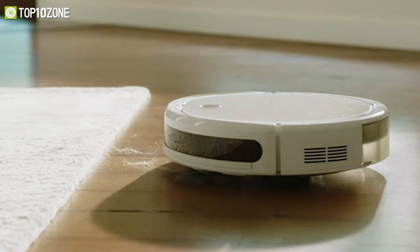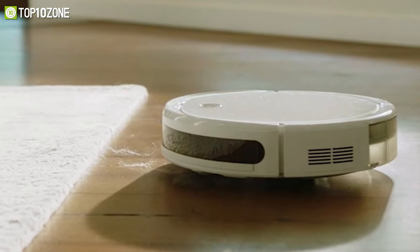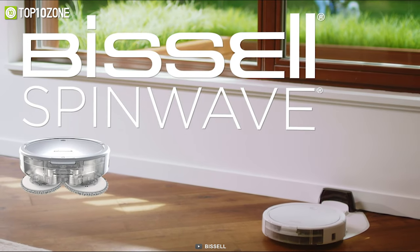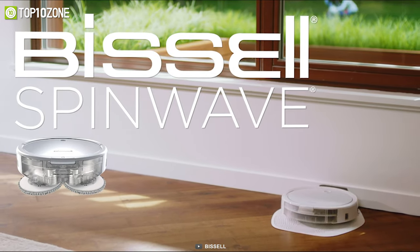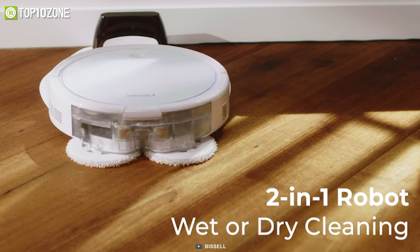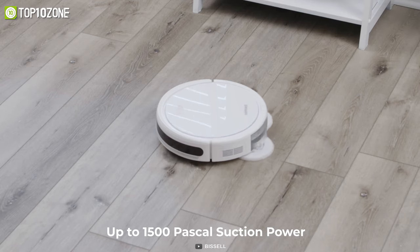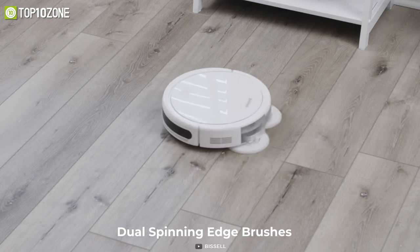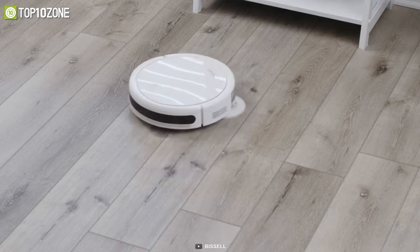Designed specially to handle pet hairs and other dust particles, the Bissell SpinWave is a two-in-one wet mop and dry robot vacuum cleaner that gives your home a shiny look every time. With up to 1500 Pascal suction power, its triple-action cleaning system utilizes dual spinning edge brushes to clean debris on low-pile carpets, area rugs, and hard floors with ease.